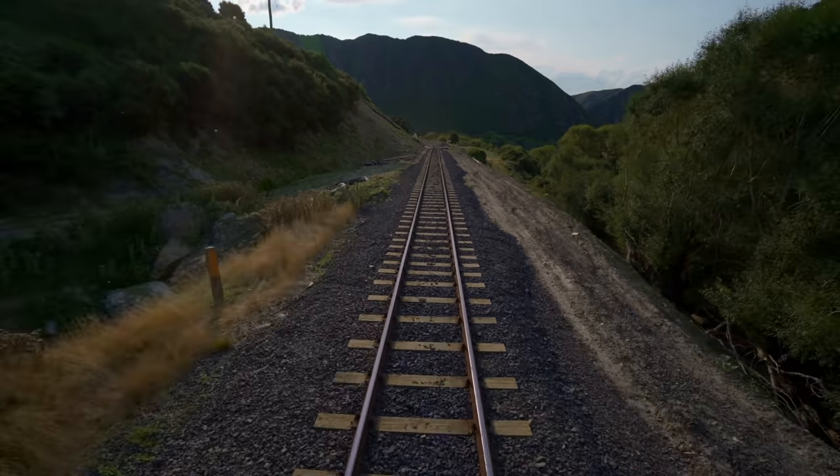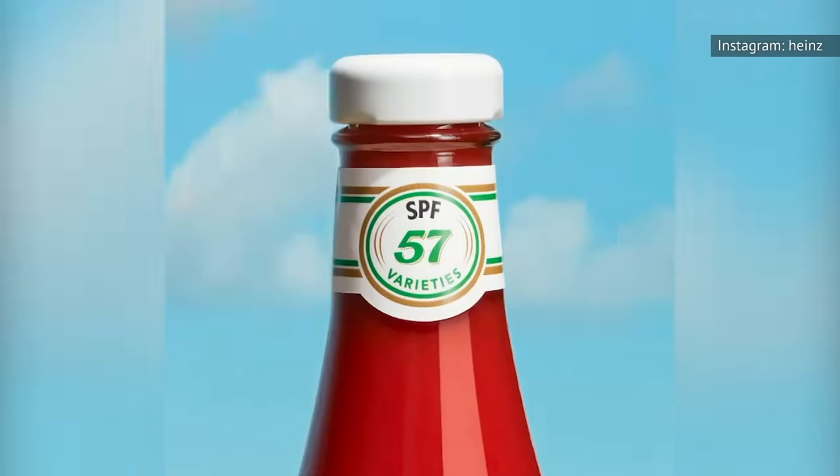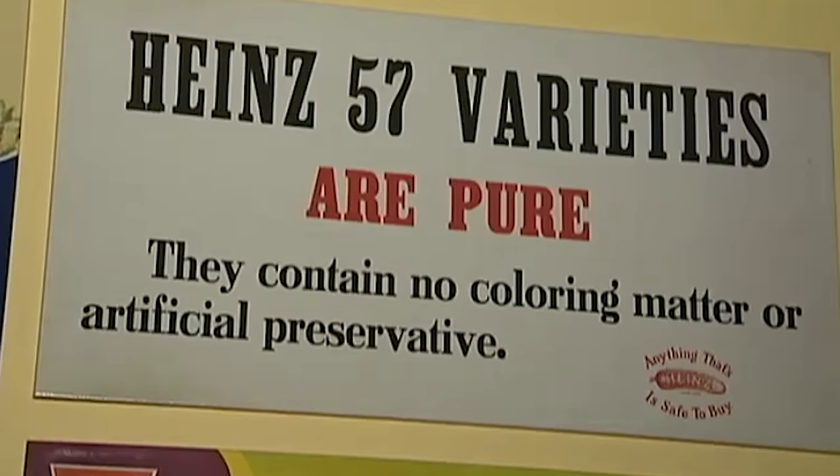One day, as Heinz rode a train through New York, he noticed a sign that advertised 21 varieties of shoes. And it stuck with him — a number that would stick in the American mind and would say something about his product.